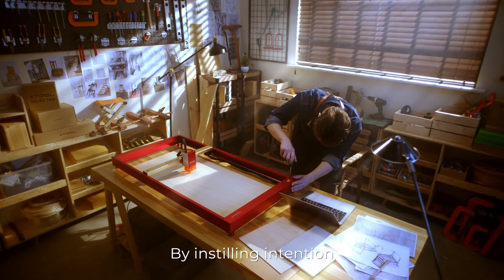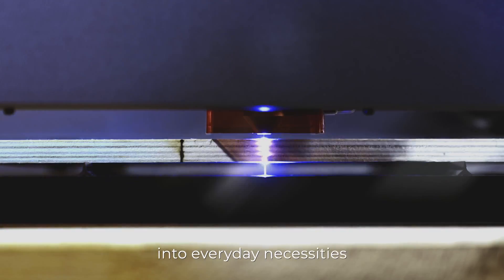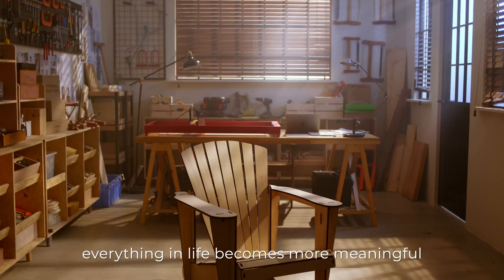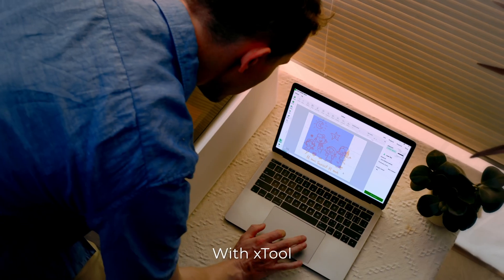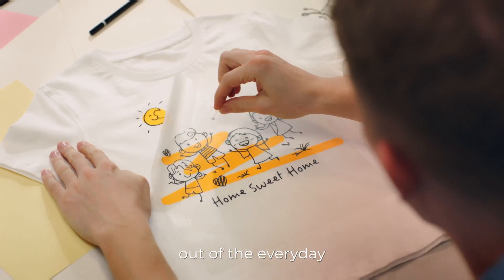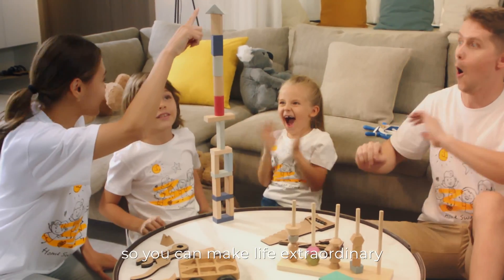By instilling intention and creativity into everyday necessities, everything in life becomes more meaningful. With Edge Tool, it's easy to create works of art out of the everyday, so you can make life extraordinary.